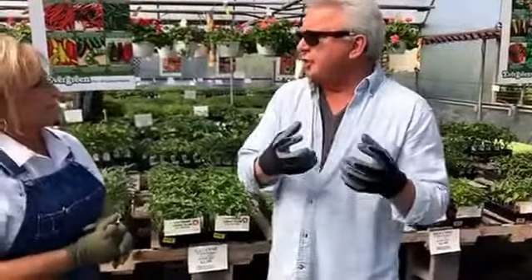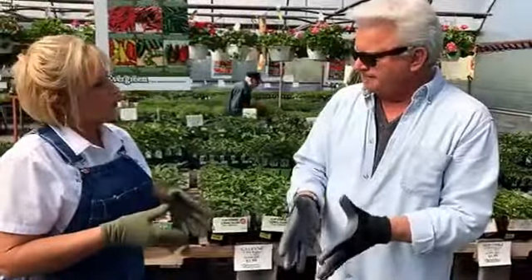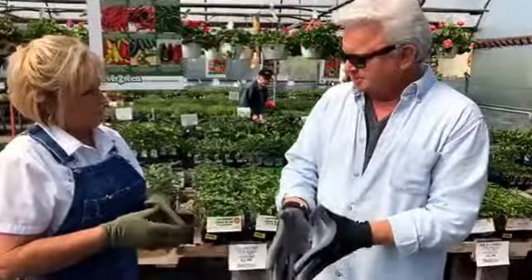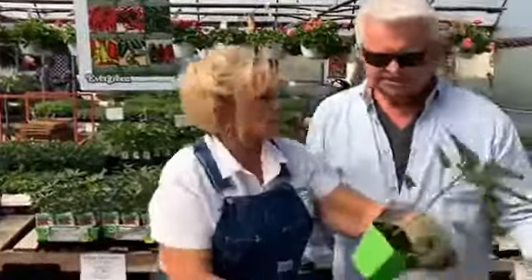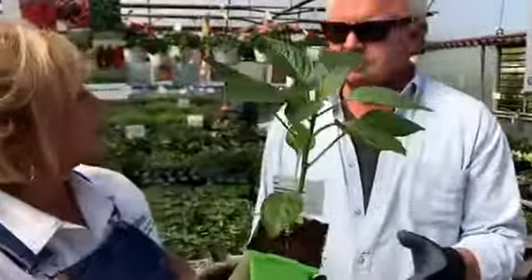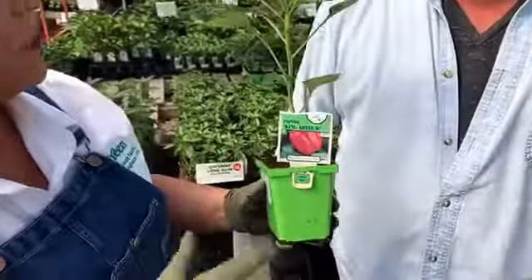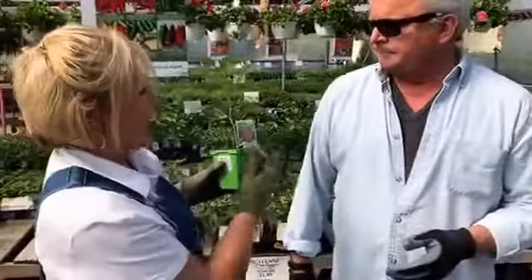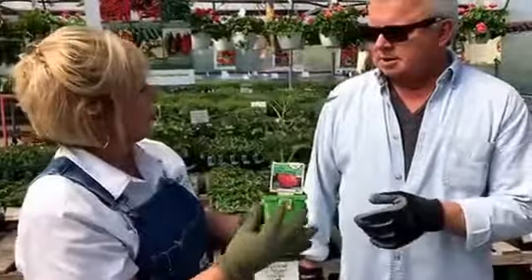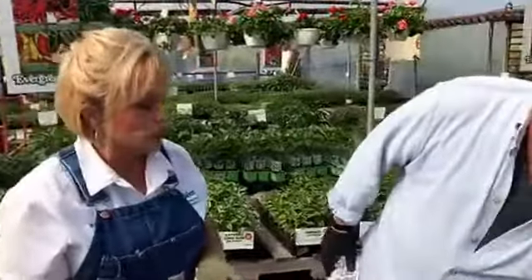Let's talk about peppers for a second. Red and yellow peppers are actually ripe green peppers. If you buy a green pepper plant, this one here called King Arthur is a red pepper - when it sets on, it's going to be green, but you let it go to red or orange. You can see the color on the packaging and know it will be red, orange, or whatever. The orange ones are very popular and very sweet.